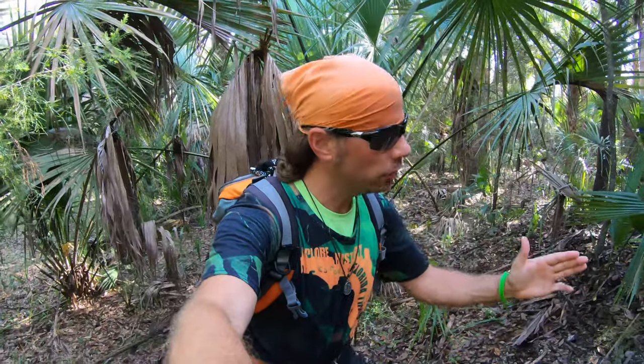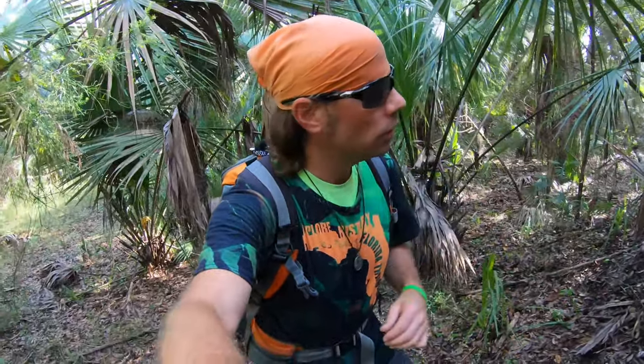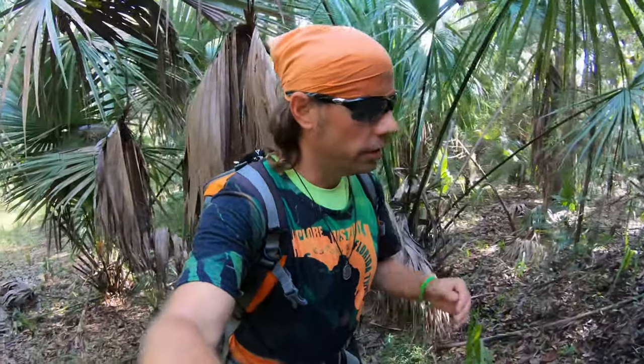I'm here exploring deep in the wilderness near the St. Johns River, in the woods, at the remains of an old Indian mound. Long ago, natives hunted and lived all throughout these areas, built mounds and village sites, and used these areas for many generations.